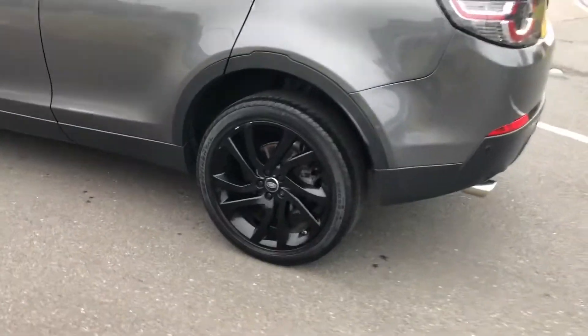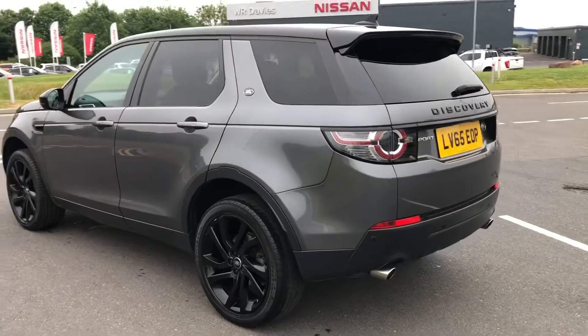You have 20 inch gloss black alloys, giving the car a real sporty appearance.